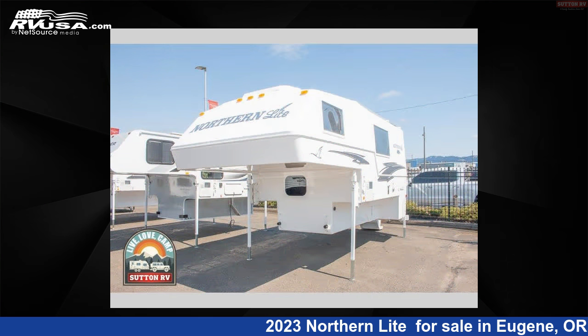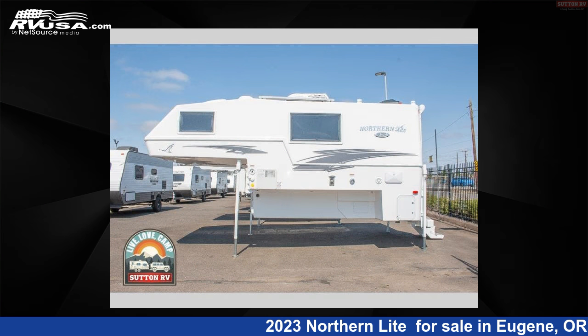This new Northern Lite is 18 feet 0 inches in length and features sleeps 3 and 36 gallons freshwater capacity.